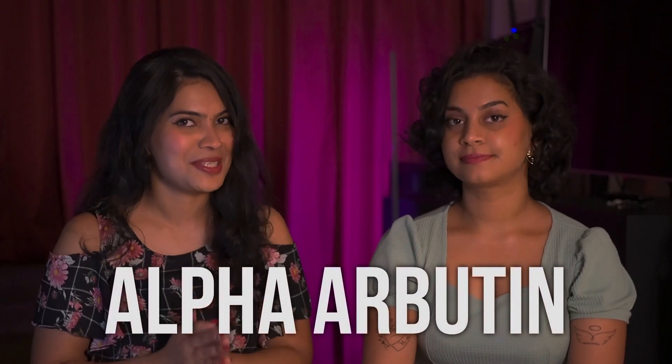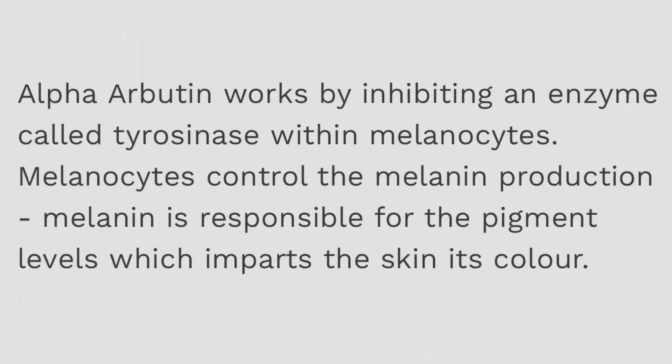The first serum we're going to talk about today is the alpha arbutin serum. Alpha arbutin is a wonderful ingredient that works by reducing hyperpigmentation in your skin. How it does that is a little bit scientific, so brace yourselves — we'll be dropping some science. Alpha arbutin is a tyrosinase inhibitor, which means it reduces the activity of tyrosinase in your skin.